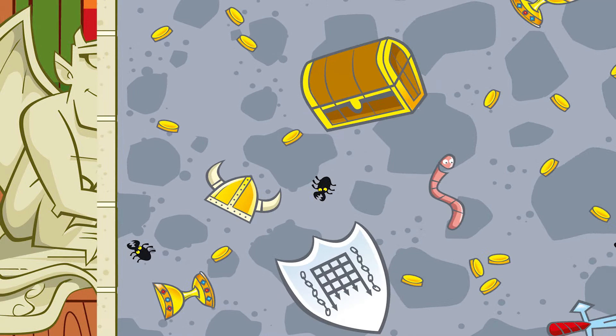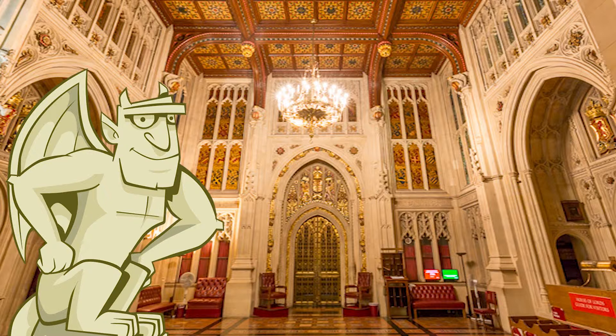We've popped up in the Peers Lobby, just next to the chamber. There's lots of decoration and red, and everywhere you look around here there are reminders of important events and people from history.